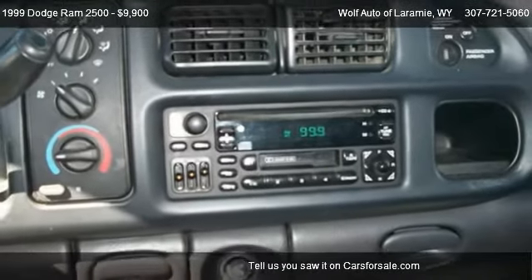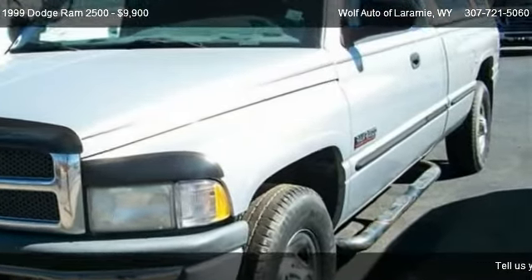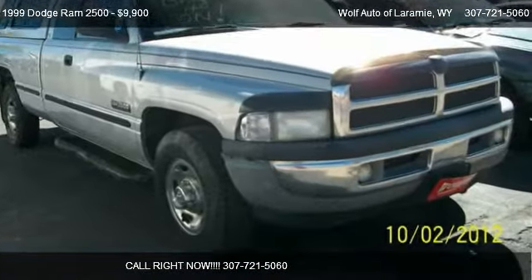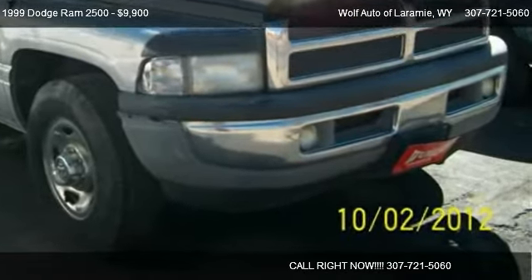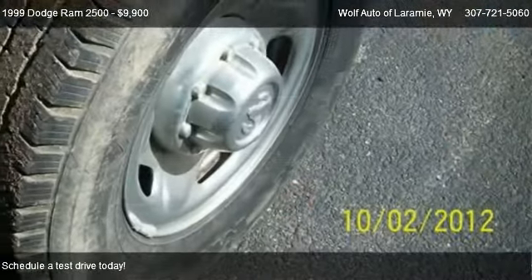Call us at 307-721-5060 or stop by our lot. Find us at 969 North 3rd Street in Laramie, Wyoming, on our website, or check us out on carsforsale.com.